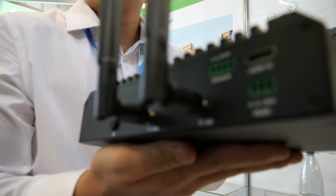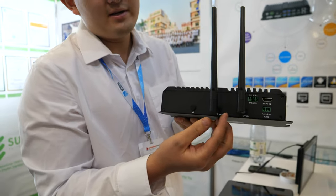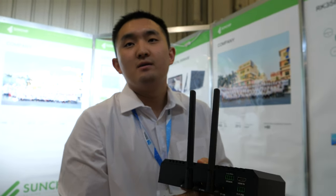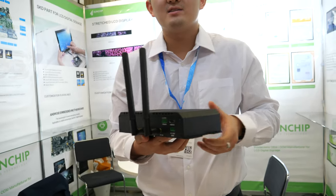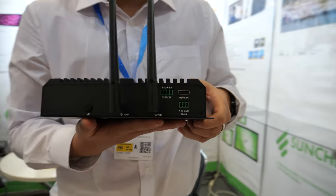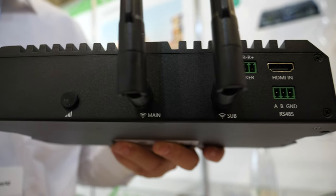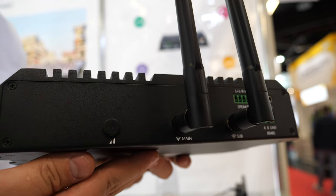It's got many ports and connectors. What am I looking at here — speaker outputs? Those are Wi-Fi antennas. I can hear the interference in my microphone. We can also, according to your needs, add different functions. Customization is always available from the SunChip company.